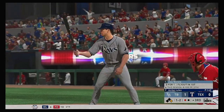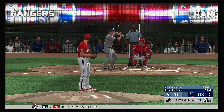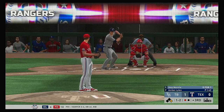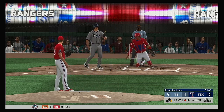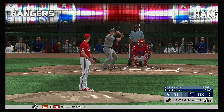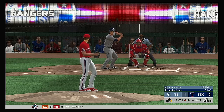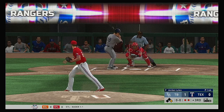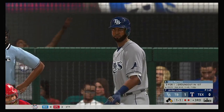To the plate now for the Rays is the DH, Joey Wendle. The one-two — runners on first with one down. And now a slider in there for a called third strike, and there are two gone now.